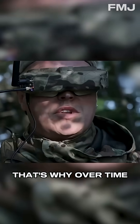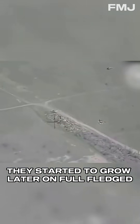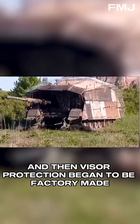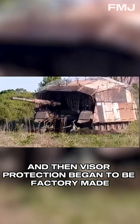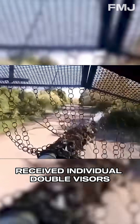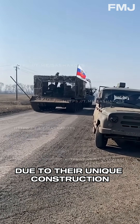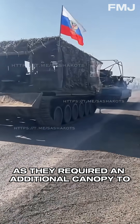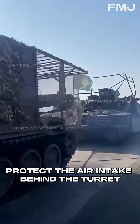That's why over time they started to grow. Later on, full-fledged chicken coops appeared, and then visor protection began to be factory-made. Some tank models, like the T-80, received individual double visors due to their unique construction, as they required an additional canopy to protect the air intake behind the turret.